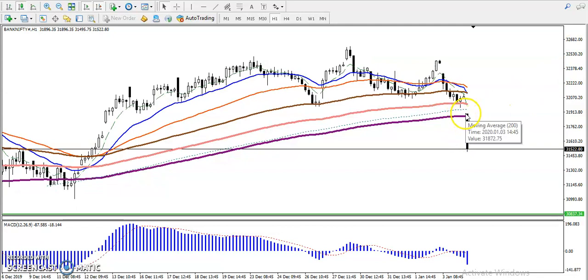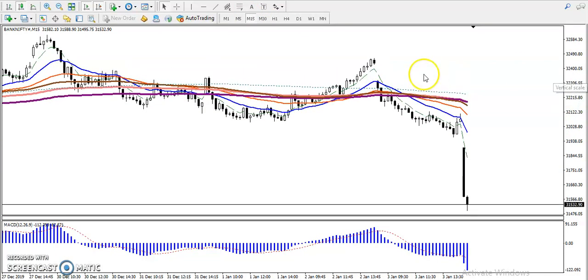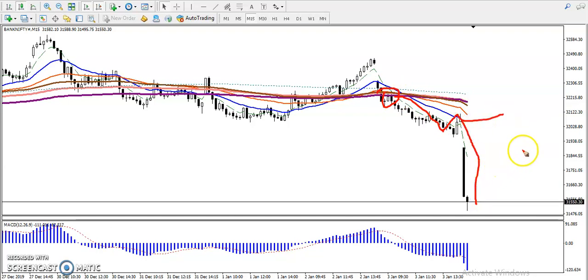Now you can see on a smaller time frame like H1, price has already broken the 200 exponential and simple moving averages, confirming that the trend will continue toward the downside. By seeing this chart only you can't enter the market — we need specific rules. Jumping to the 15-minute chart: price is respecting moving average 20. It broke the 200 MA, dropped down, hit the 20 EMA, and reversed back. So we must wait for a retracement — if price pulls back toward the 20 EMA, that will be our entry point. I hope you enjoyed this video; please like and subscribe. Thanks for watching.